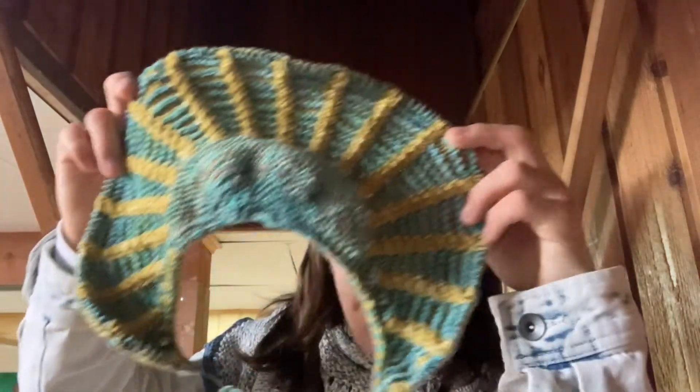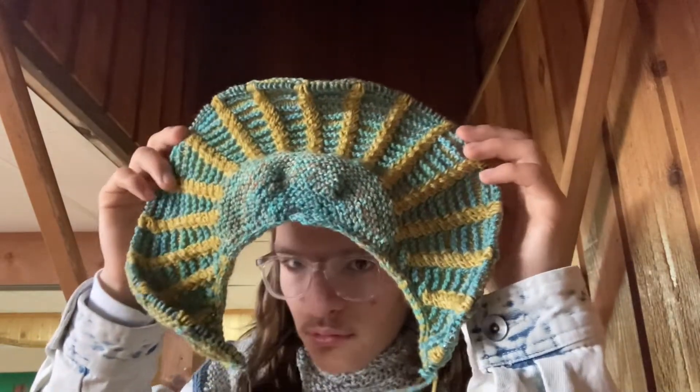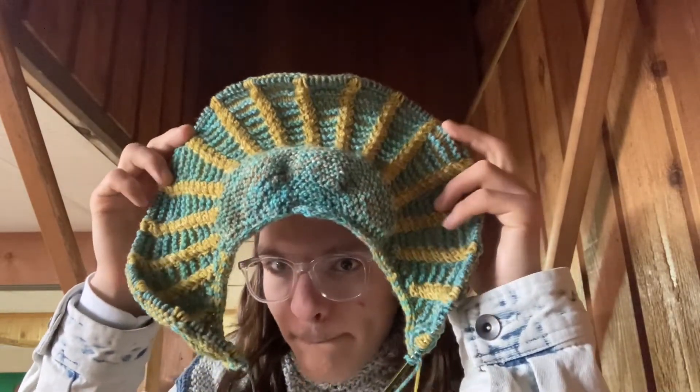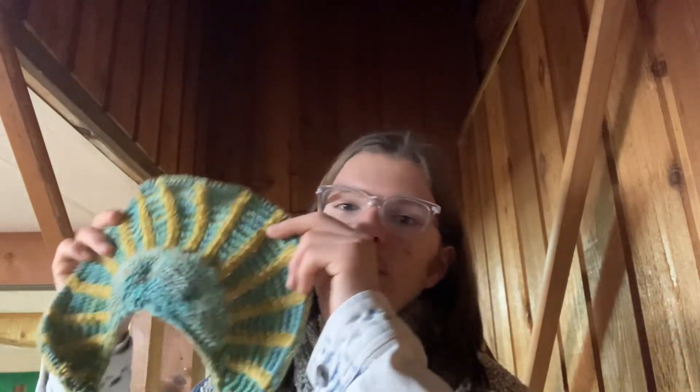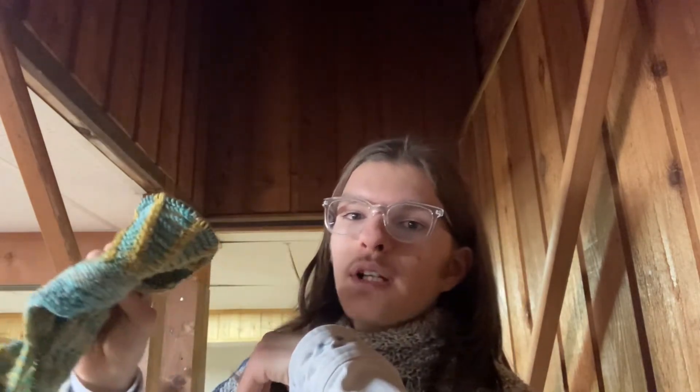Good evening — it is Tuesday the 27th of December. Here is the progress I made today: I have completed section two of the cable trellis shawl — all 44 rows of section two completed. In the morning I will start section three, which will be exciting!